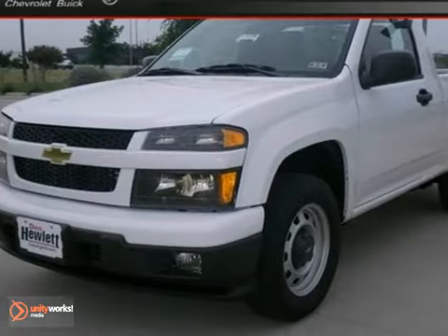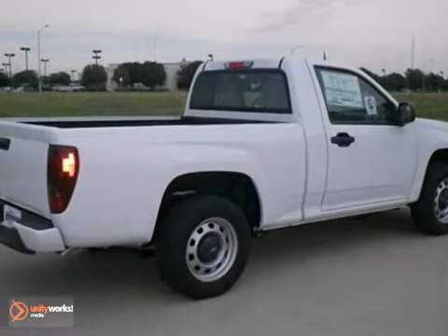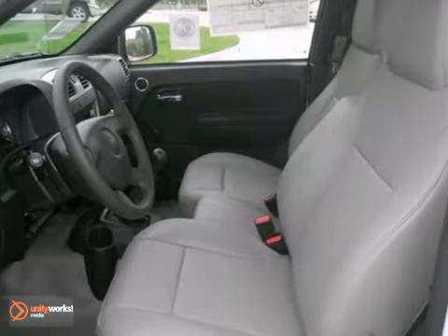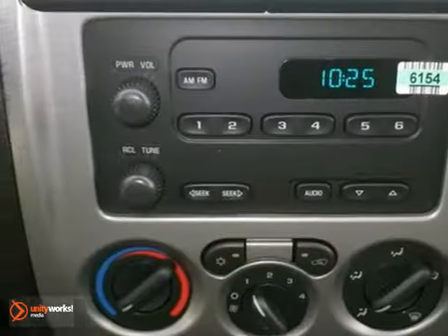We think you'll like this 2012 Chevrolet Colorado. It features anti-lock brakes, OnStar, and a 5-speed manual transmission. It has Bluetooth wireless, an AM-FM stereo, and power locks and windows.